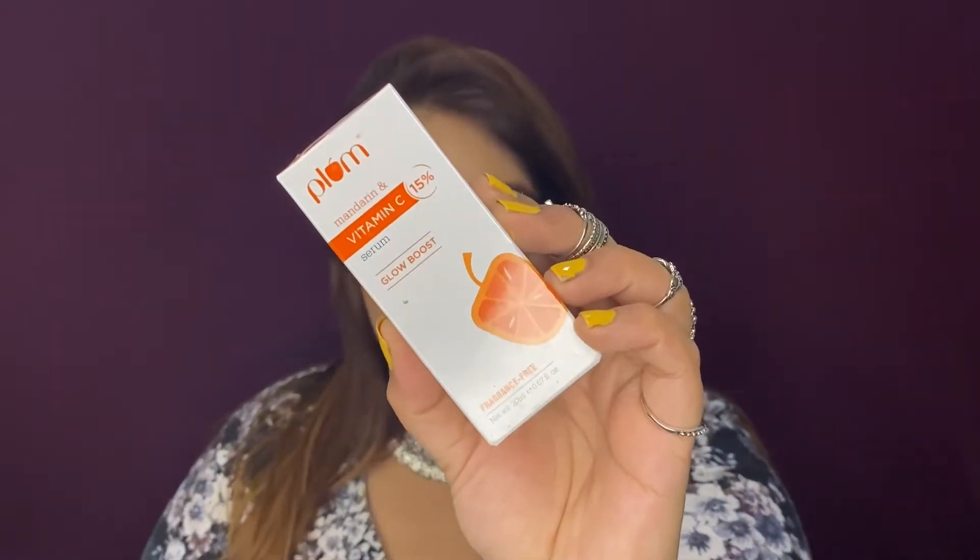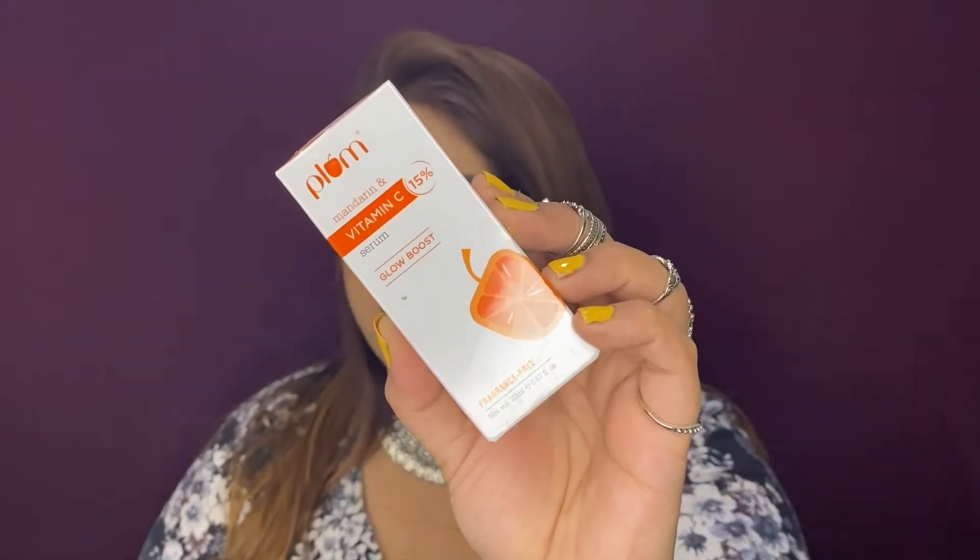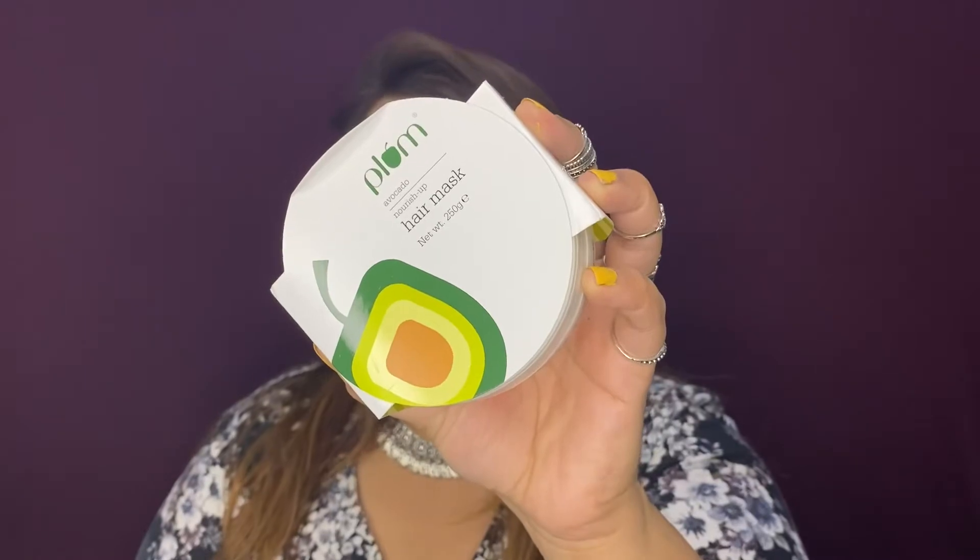I got two products from Plum Goodness — there was a 15% off discount on new launches. The first is the Plum Goodness Mandarin and Vitamin C 15% Glow Boost serum. I wanted to try it out and will give an updated review after using it for about a month. I also got the Plum Goodness Avocado Hair Mask — I've heard a lot about the macadamia and olive variant and wanted to try this new one. Loving the packaging, and this was also 15% off.